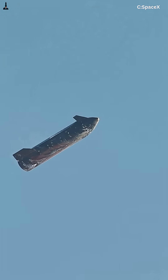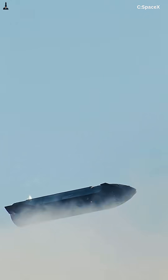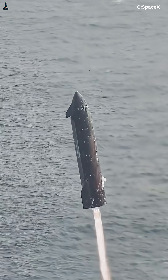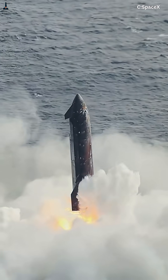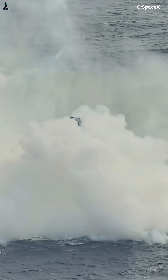Between 90 and 45 miles up, Starship uses the atmosphere as a brake. Flying broadside maximizes drag, turning speed into heat instead of g-forces. Peak pressure slams the flaps with over 100,000 pounds of force each. Those flaps don't just steer — they radiate heat back into space.